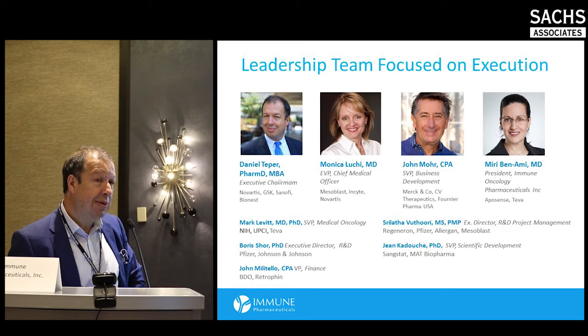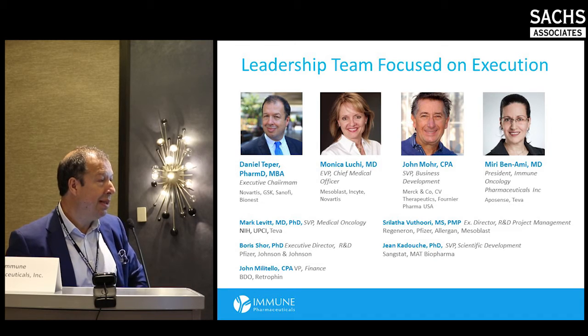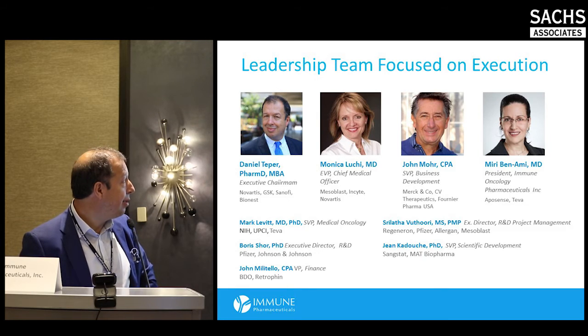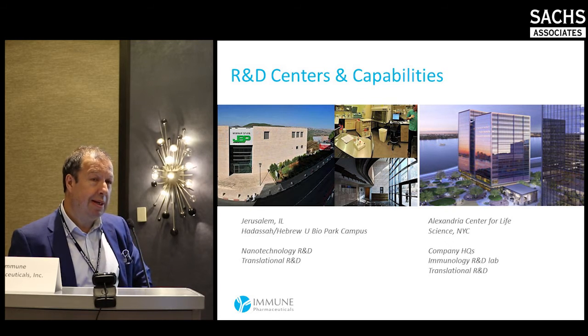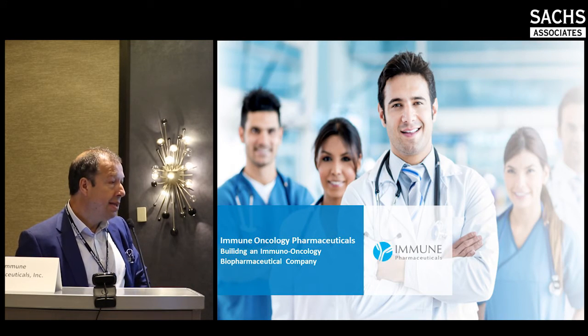This is a New York-based management team with people who have been in the industry at major companies and leading biotech companies, with a strong track record. The company is almost five years old, but this team has been in place for less than a year and has made a huge difference in terms of execution. Our primary location is at the Alexandria Center in New York City, and we also have a research center in Jerusalem, Israel, focused on nanotechnology.